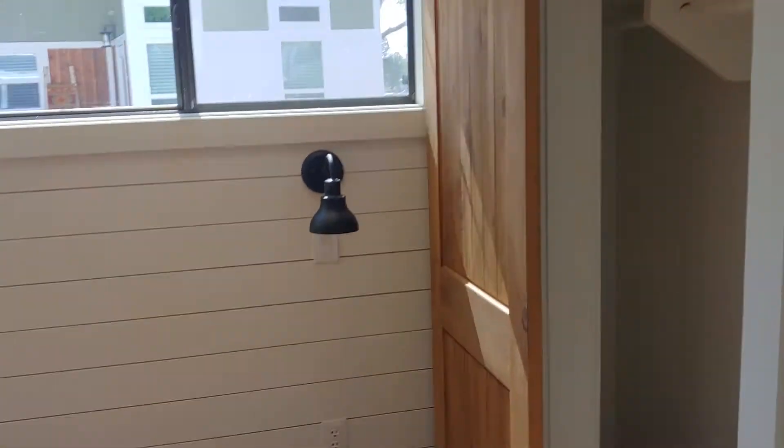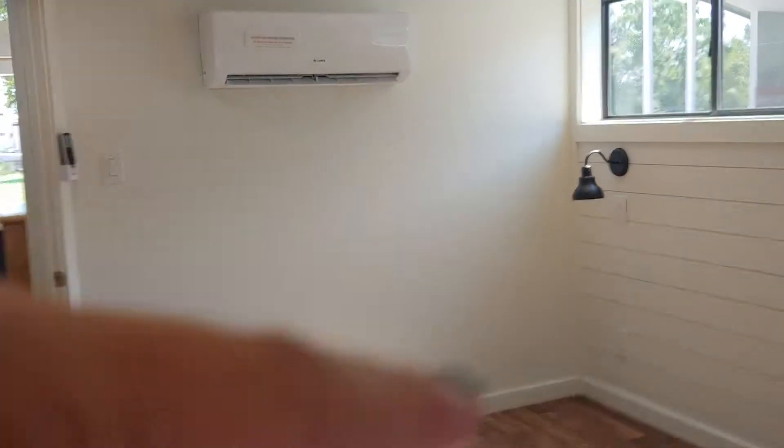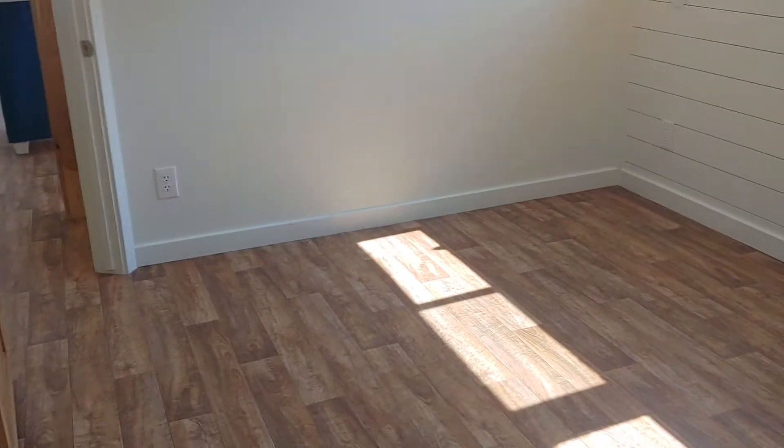This bedroom is fantastic — I don't even think that this video will do it justice. You could probably fit a king-size bed in this bedroom. You do have your HVAC system for heating and cooling. Just so much space, a really nice size closet, and you have storage up above.